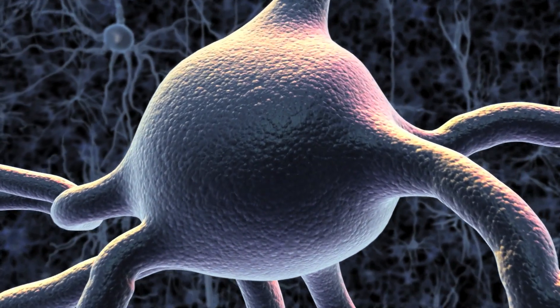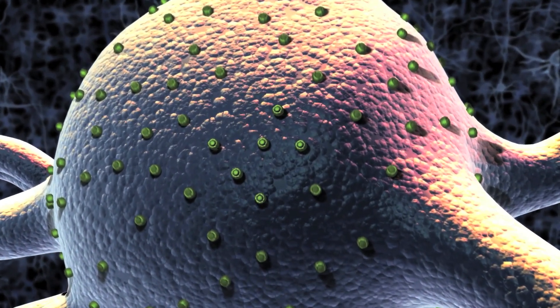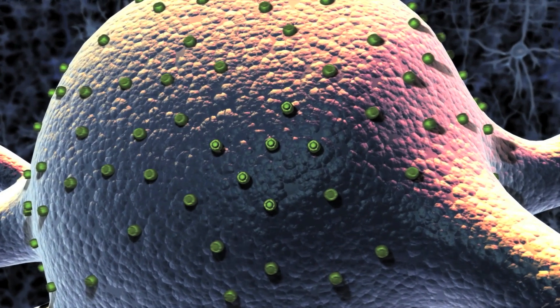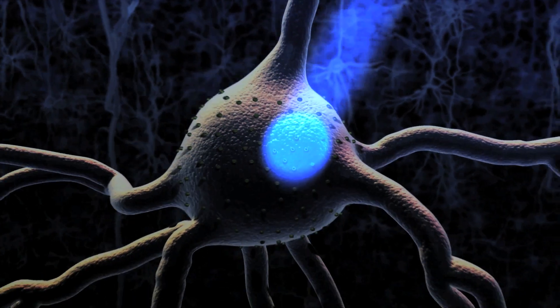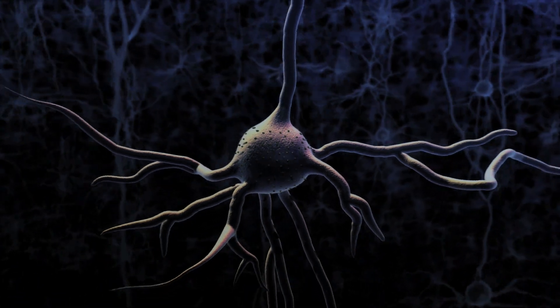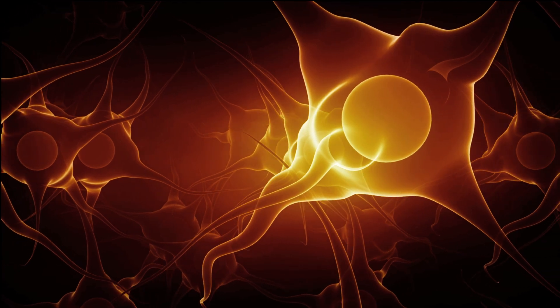By using optogenetics, which allows for control of neuron activity using light, the researchers found that the firing rates of island cells depends on how fast the subject is moving, leading them to believe that island cells help the subject navigate their way through space. Ocean cells, meanwhile, help the subject to recognize where it is at a given time.